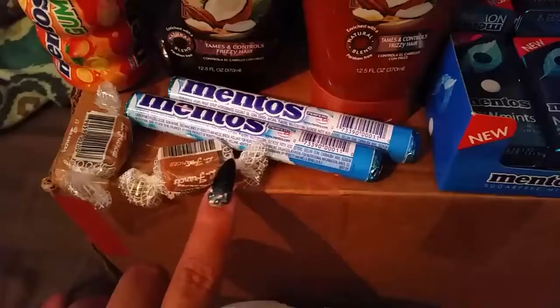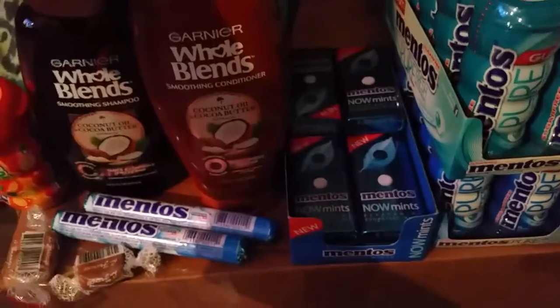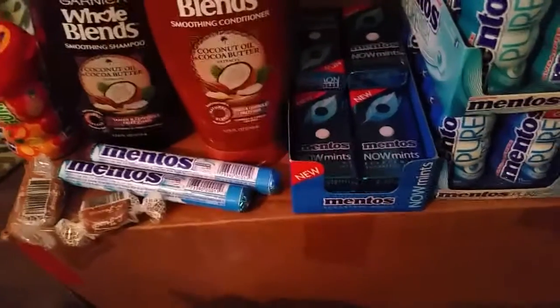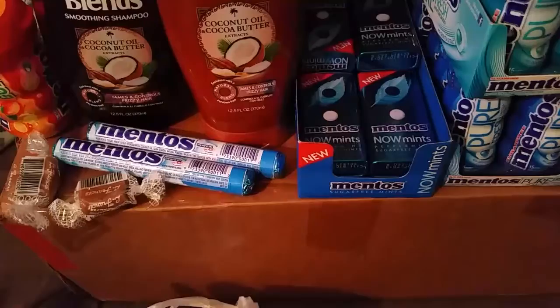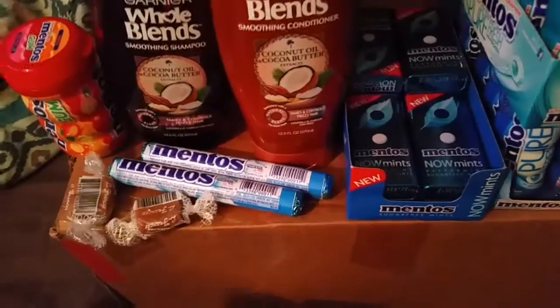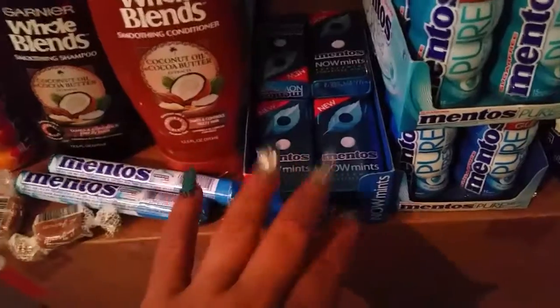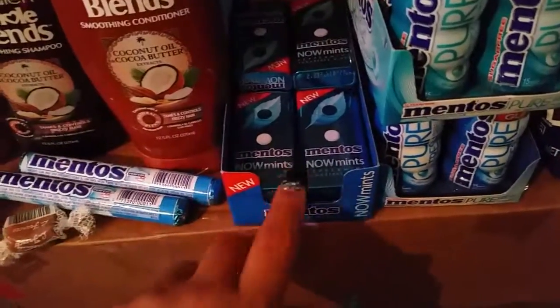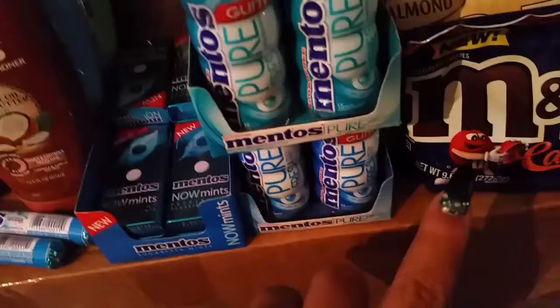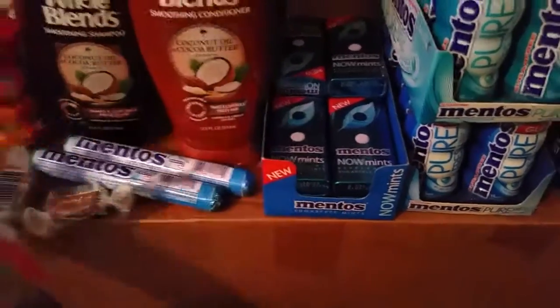I got this Mentos for free, these Caramels for free, all these for free, and these for free — all I paid was taxes. I think the taxes for everything here, except for the eight of these that were at Walgreens — I paid I think it was $4 and something cents because of all the taxes for food. Since it was free, I still had to pay taxes on all the candies. And then I got back $3 back, so not bad.